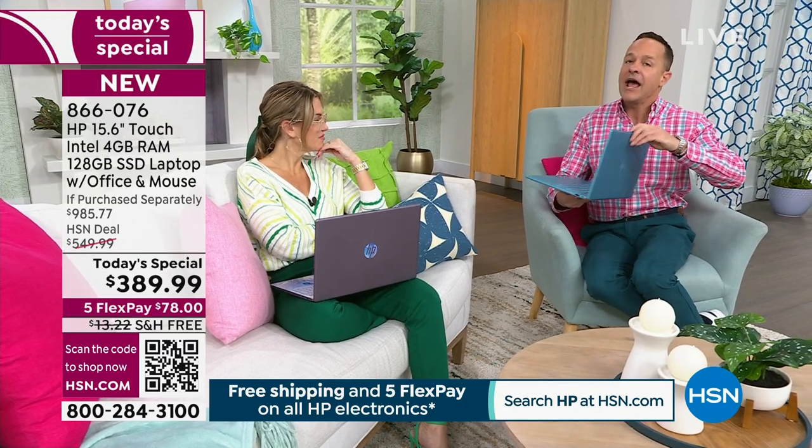It's lighter — weighs 3.5 pounds. It's quieter — no fan, no noise. And it's cool to the touch. It's also faster because of the Intel inside, and we're going to spend a few minutes showing you a video on this now.